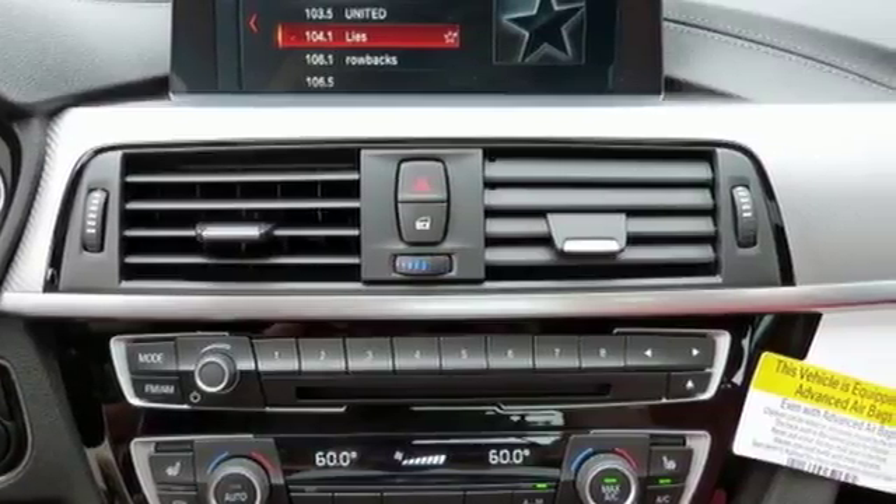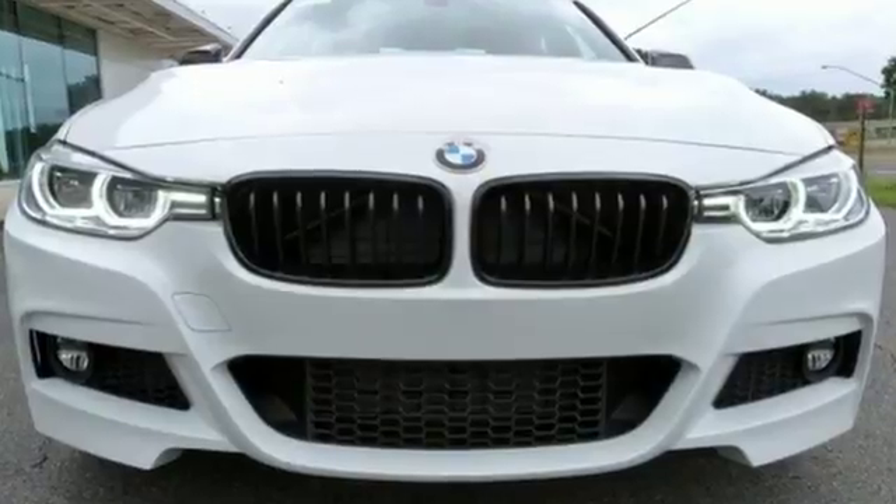BMW — the ultimate driving machine. Stop in for a test drive and make it yours today.